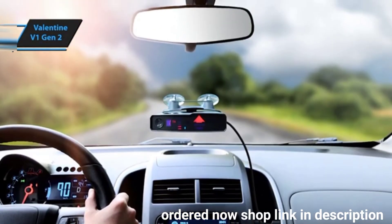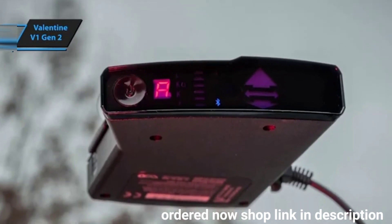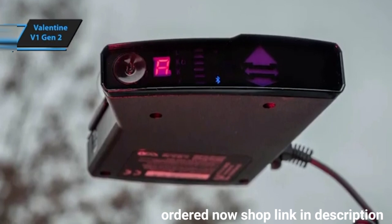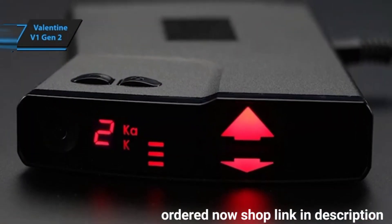The V1 Gen2 is not just about raw performance — it also boasts a sleek design and robust build quality. Its loyal following appreciates the combination of outstanding range and compatibility with third-party apps, offering a customizable experience. This is a quality product and all we can do is recommend it.